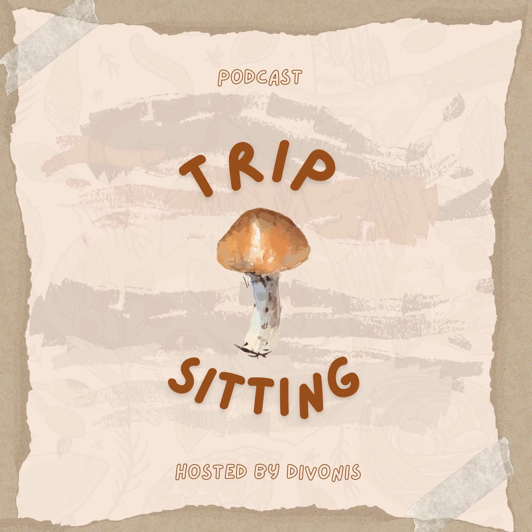Anyways, I'm Devonis. This has been Trip Sitting. I know this is a little bit of a short episode, but there's not much to convey introductory-wise. If you want me to go more into detail about Psilocybe cyanescens, I will do so. But until then, this has been Devonis and Trip Sitting, and I will see you in the next one. Have a good one.